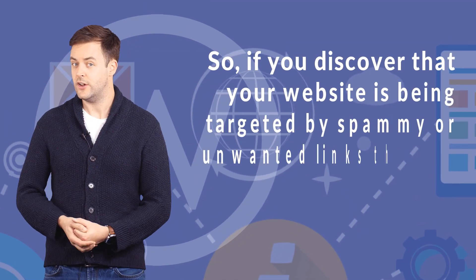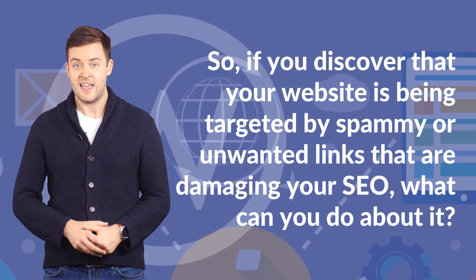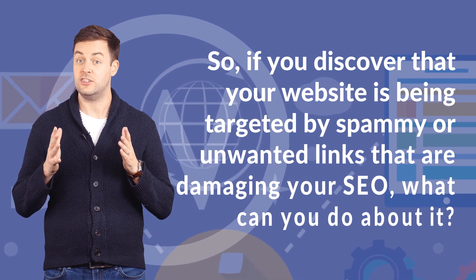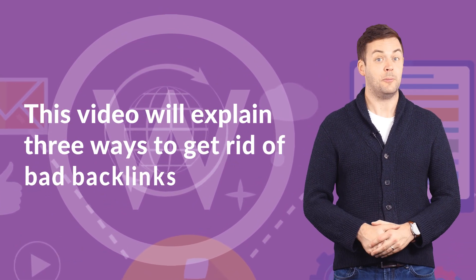So if you discover that your website is being targeted by spammy or unwanted links that are damaging your SEO, what can you do about it? This video will explain three ways to get rid of bad backlinks.